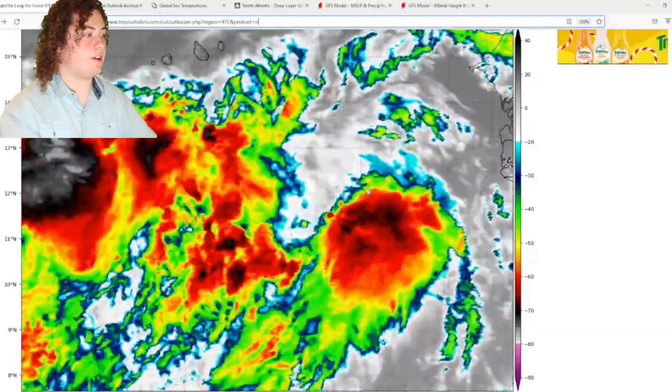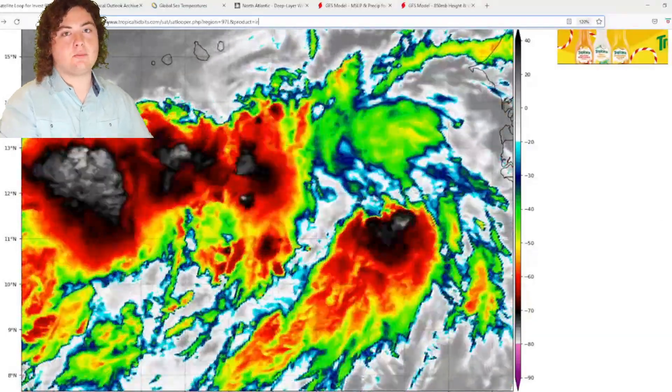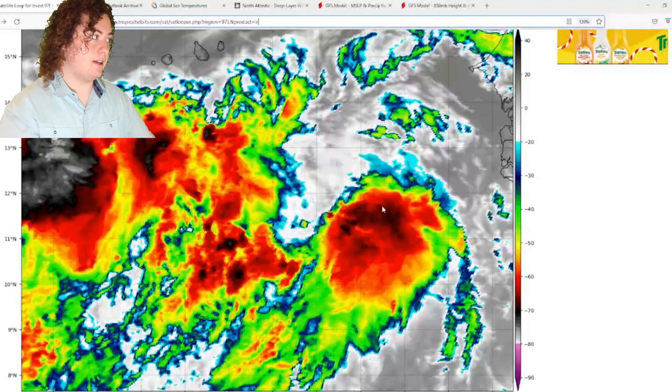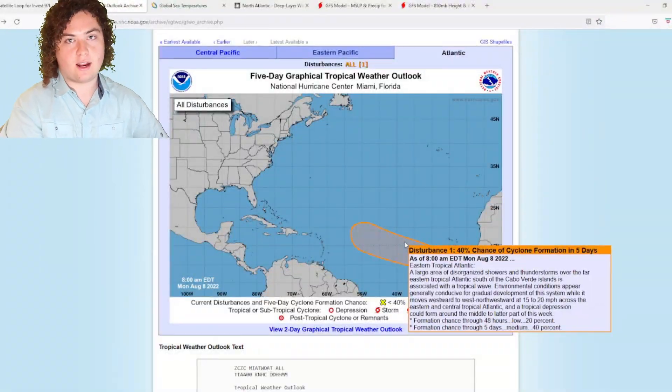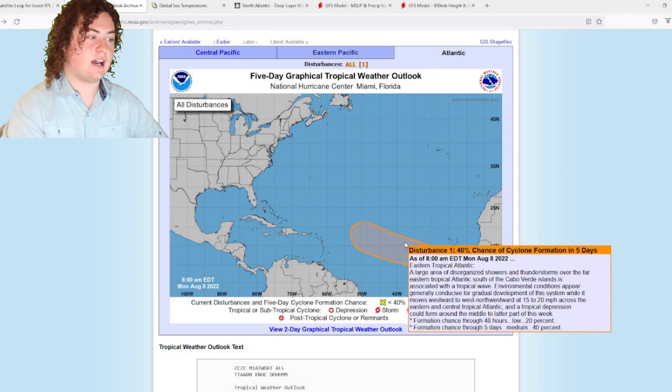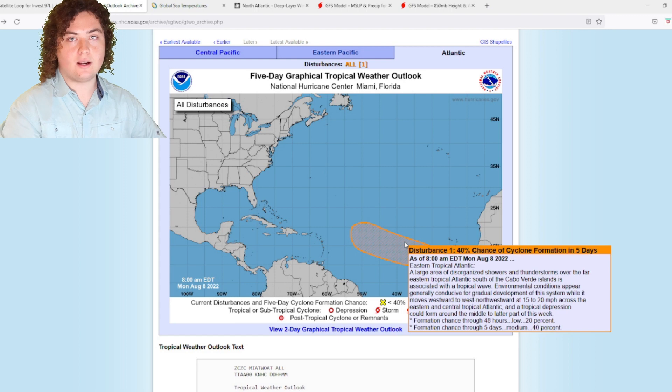It has just developed off the coast of Africa and this is the system we're going to be watching over the next few days. If you take a look at the NHC right here, it now has a 20% chance of developing in the next 48 hours, still a 40% chance in the next five days — still something we're going to have to watch. It'll depend on how quickly it organizes.